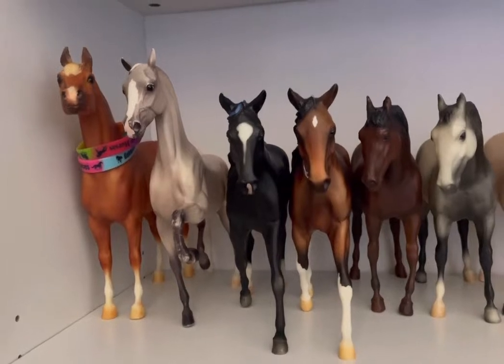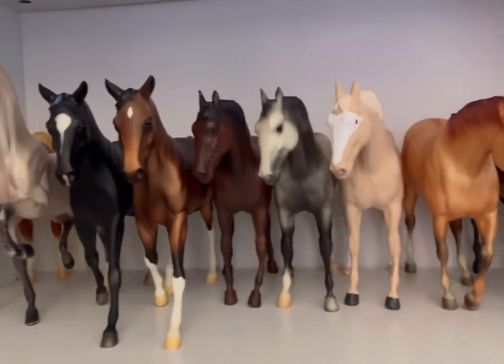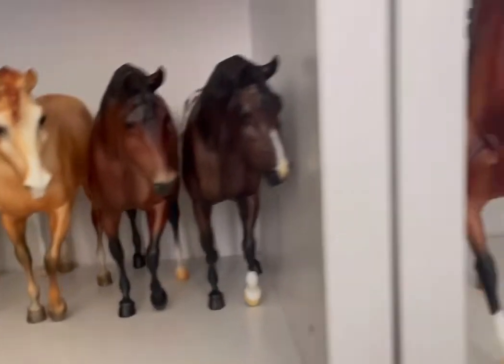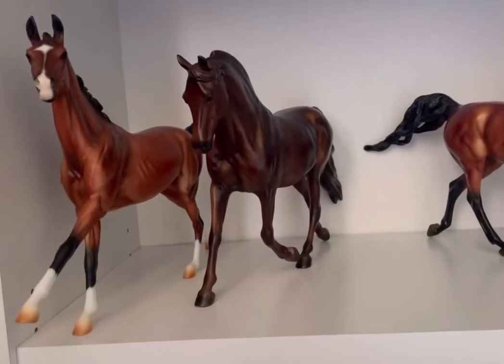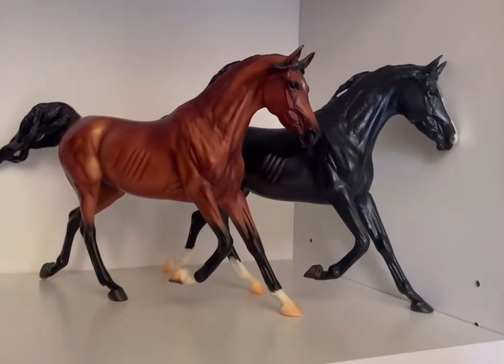Down here is a couple of smaller congas I have on a couple of vintage molds, so I'm not real sure on a few of their names. But down here I do have Saiyan and the 70th Anniversary Indian Pony. Over here we have Admark and Morgan Quest, as well as LV Integrity and Omega.